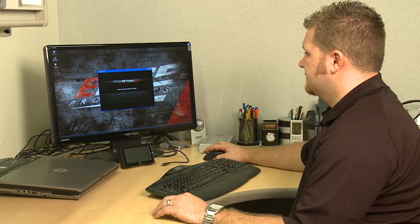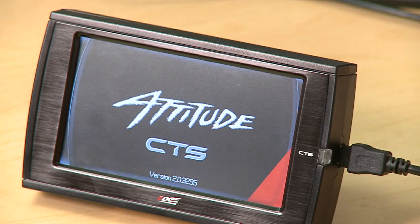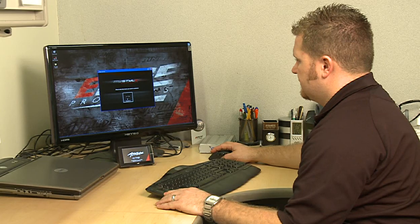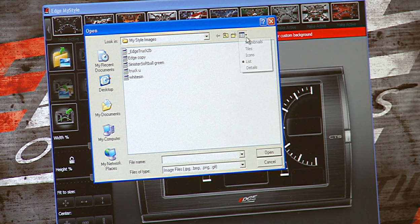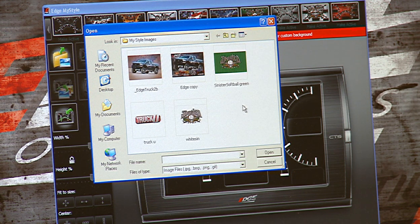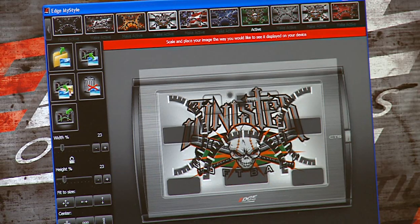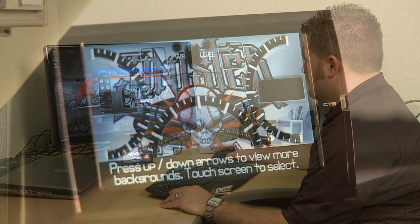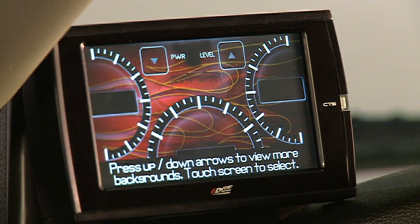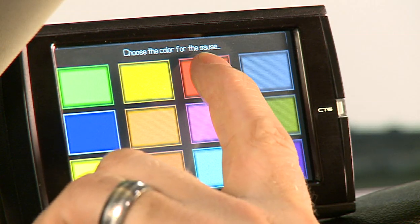For the ultimate in customization, the all-new MyStyle software application allows you to customize your Attitude CS or CTS screen background with the image of your choice. Simply load MyStyle onto your PC and start creating your own custom backgrounds to suit your mood and your style. Images can be sized and shaped to your preference with some very simple point-and-click actions. The Edge Attitude CS or CTS can hold up to 10 custom background images at a time, and also allows you to customize the color of your gauge arcs to match your newly created custom background.